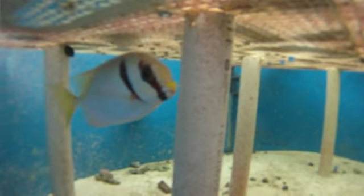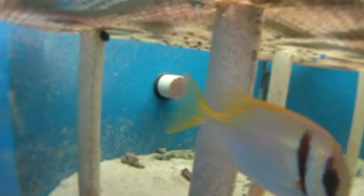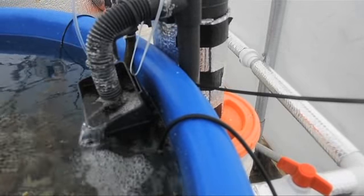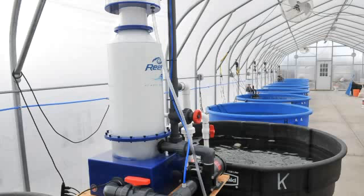I'm born and raised in the Netherlands, in Europe, and I started my hobby when I was four years old with a goldfish. From the goldfish I had some guppies, from the guppies I got a small tank, and they became bigger and bigger until I have now this 3,000 gallon system and make my profession of it.